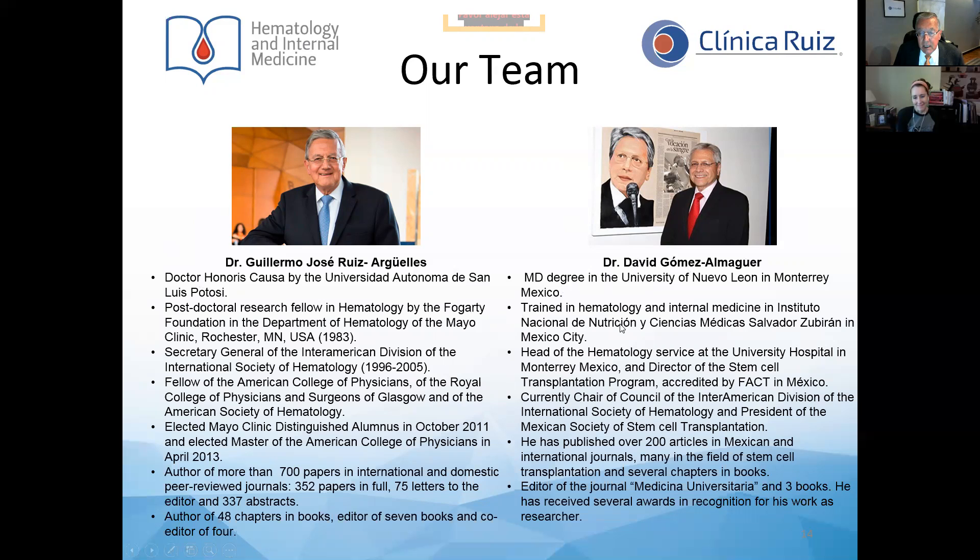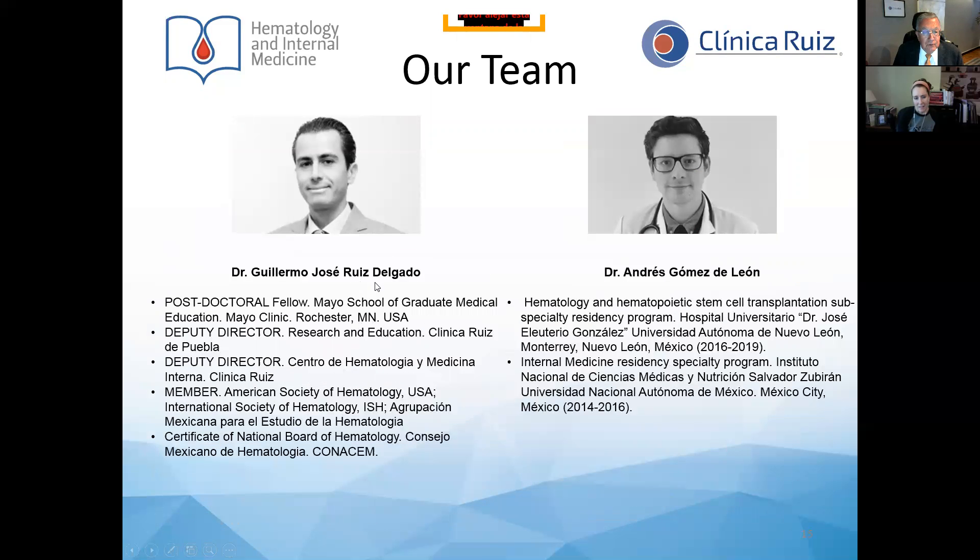Professor Gómez Almaguer was trained in Monterrey and also at the same hospital where I trained in Mexico City. He is currently head of the hematology service at the University Hospital in Monterrey and chair of council of the International Society of Hematology. Dr. Ruiz Delgado was a postdoctoral fellow at the Mayo Clinic and is currently Deputy Director of Research and Education at Clinical Ruiz and Centro de Hematología y Medicina Interna, and a member of the American Society of Hematology and International Society of Hematology. Dr. Andrés Gómez de León was trained at Hospital de Nutrición in Mexico City and later at Hospital Universitario Dr. José Eleuterio González in Monterrey.